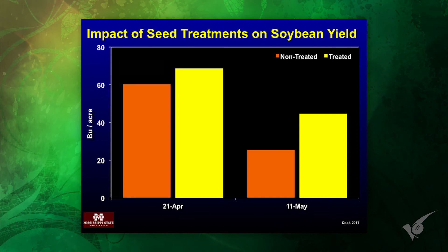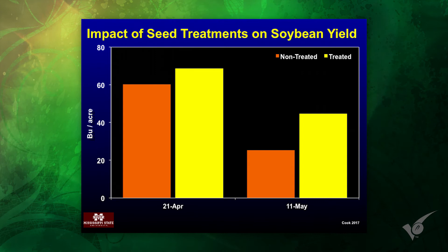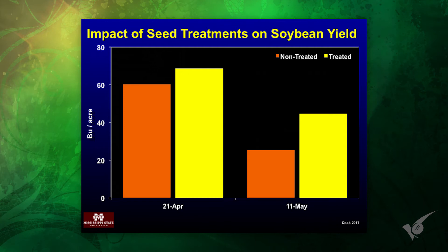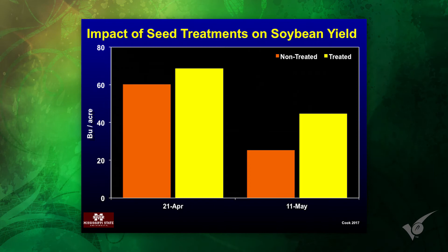This just shows you the ability of soybeans to compensate — we've known that. Even where we had very poor stands, we still made 40 bushels. Now, May 10th planted beans in the year we had, 40 bushels is what it is, and I'm sure most people would agree.